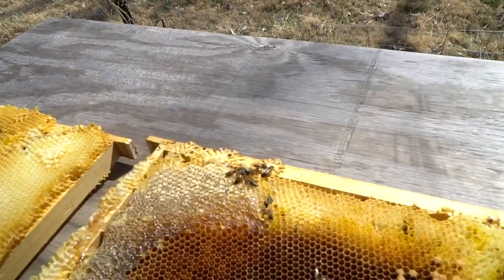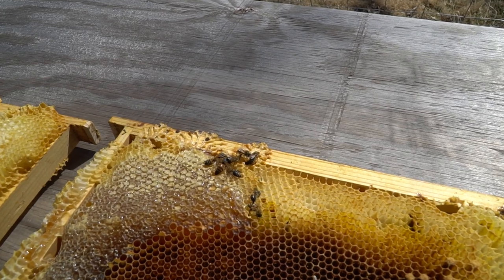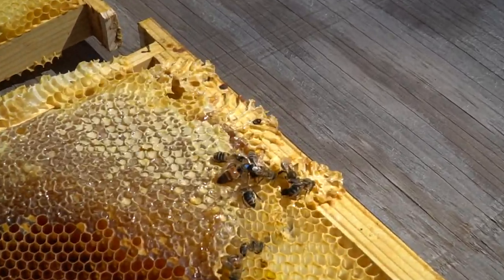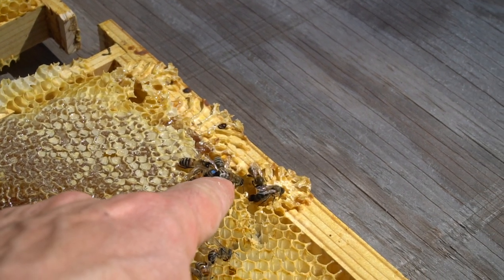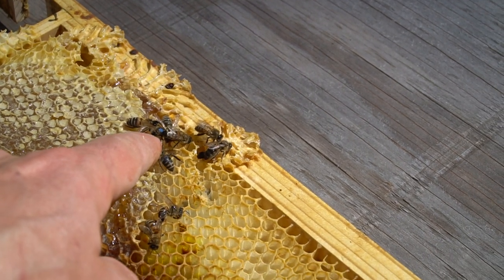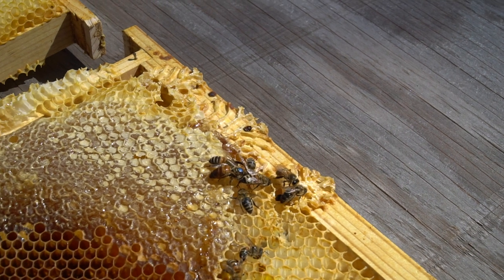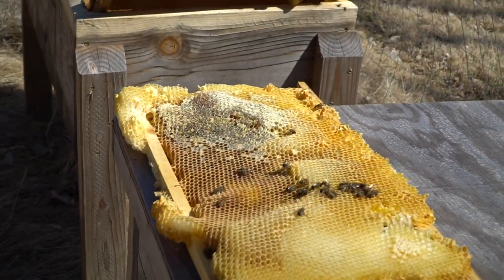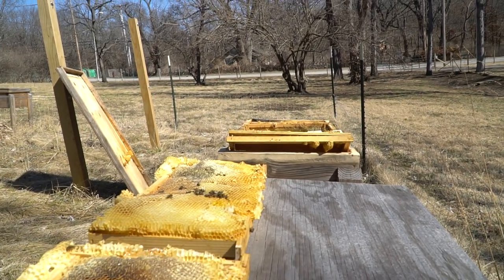Wait — I'm looking here and there are bees moving right here! There's the queen — you see that? The queen is right there, she has a blue dot on her back. It looks like she might still be alive! They're starting to move around — they're getting warmed up, that's what's happening. I'm going to put these frames back and see where we're at in a little bit.